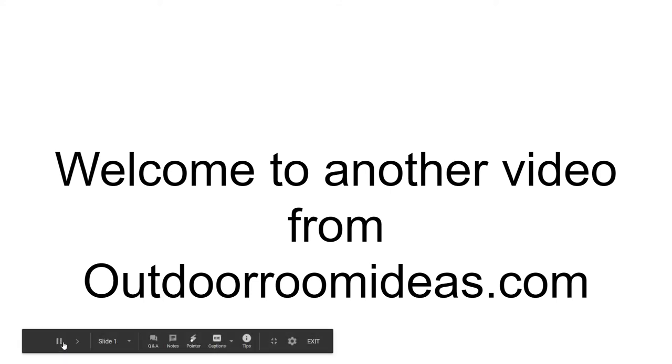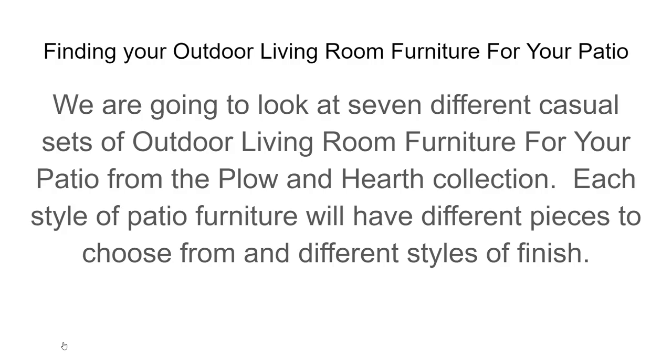Hi, this is John. Welcome to another video from OutdoorRoomIdeas.com and thank you for joining me again. We're going to look at seven different casual sets of outdoor living room furniture for you and your patio area from the Plow and Hearth Collection.